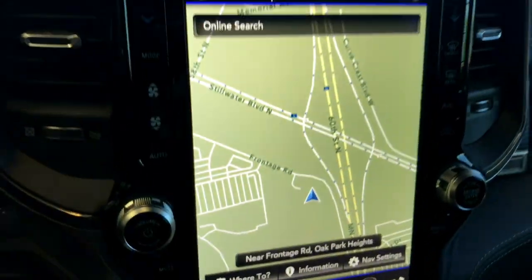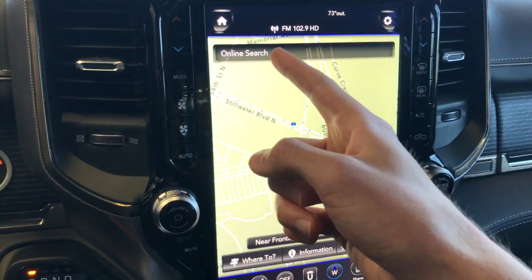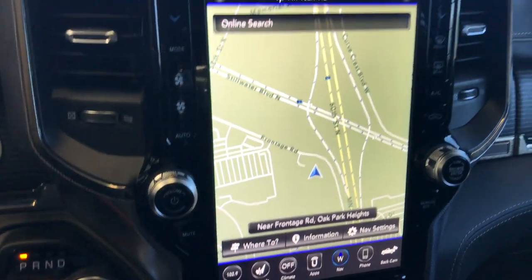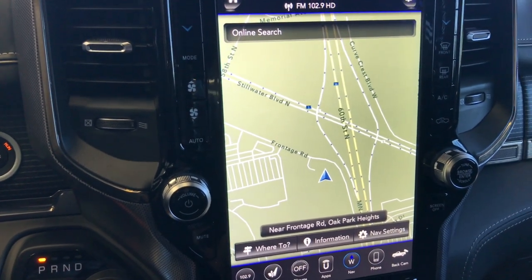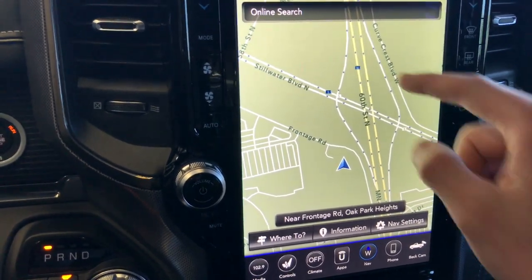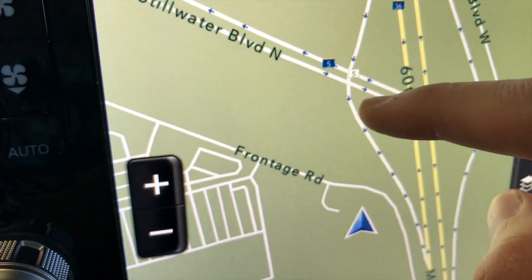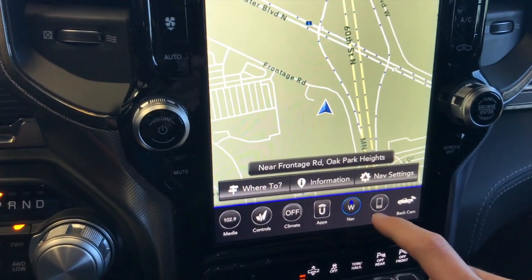Then we'll hop over to navigation. When you're in navigation mode it pretty much covers almost the whole screen, which is really nice. You can search the internet for locations, and there's 'Where To' info and nav settings. You can see we're right here next to the freeway at Fiori Motors in Stillwater. It's really crisp, clean, and easy to see where the roads are around you. It shows you which way traffic heads — on this exit ramp people head this way, on the entrance ramp you go here — something most systems don't have. Pretty nice touch.